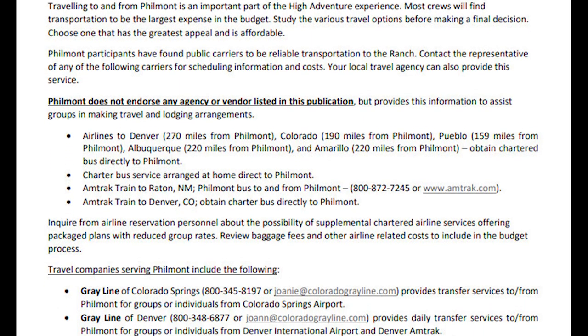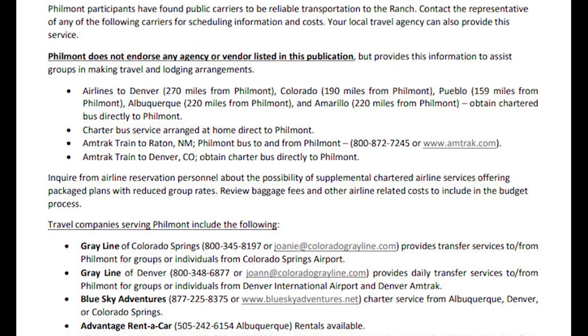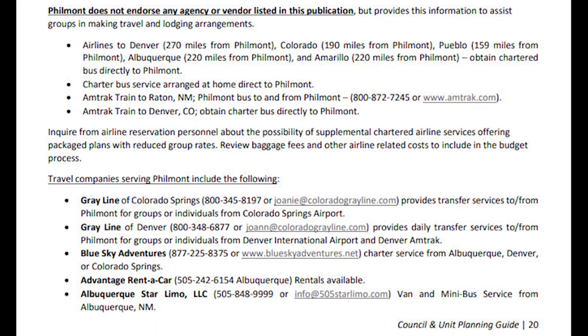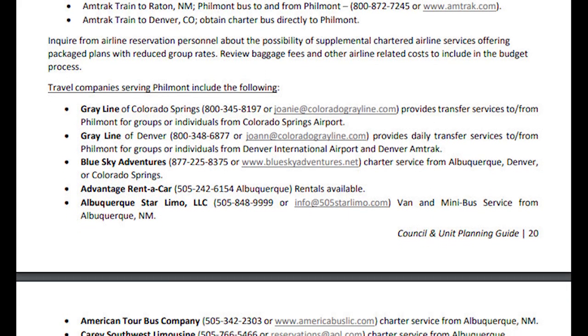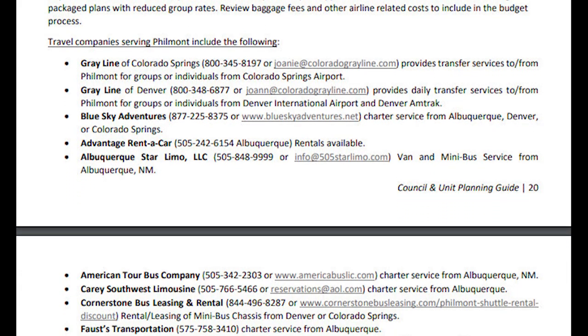For all options except the train to return, you will have to arrange transportation from the airport or train station to and from Philmont. There are bus, limo, van, and minibus services that you can charter, or you can rent a van and drive yourself.